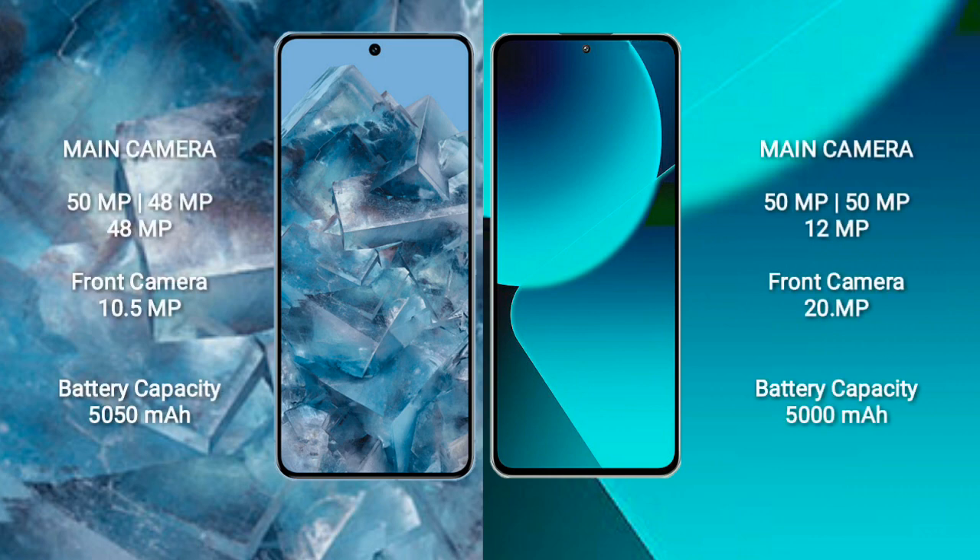Google Pixel 8 Pro features a rear triple camera setup. Xiaomi 13T also features a rear triple camera setup.